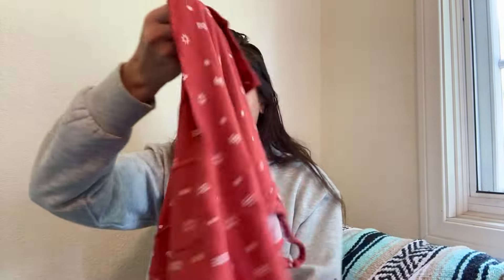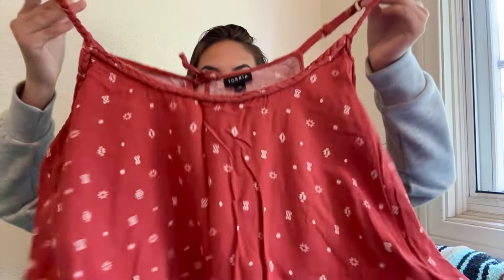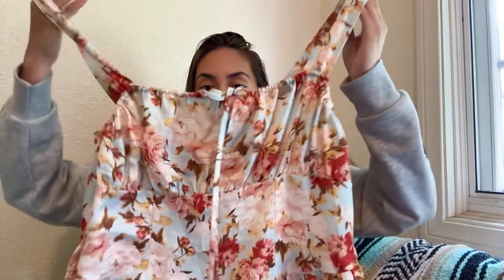Then I got another Torrid piece — a tank top, size 2X — but it has a braided strap detail and kind of a western vibe to it. I think this piece is maybe just $18 to $22 — it's just a tank top.